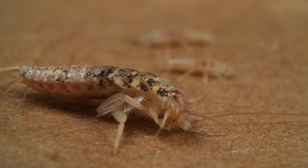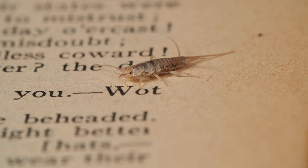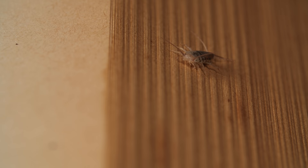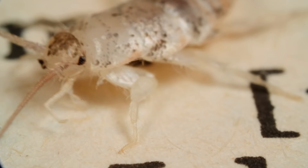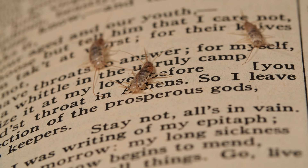Maybe you're thinking: why didn't firebrats just change to be more like other insects? The thing is, evolving doesn't mean an animal or plant keeps moving towards some ideal version of itself. All it has to do to survive is keep up a big enough population — and firebrats have for millions of years.